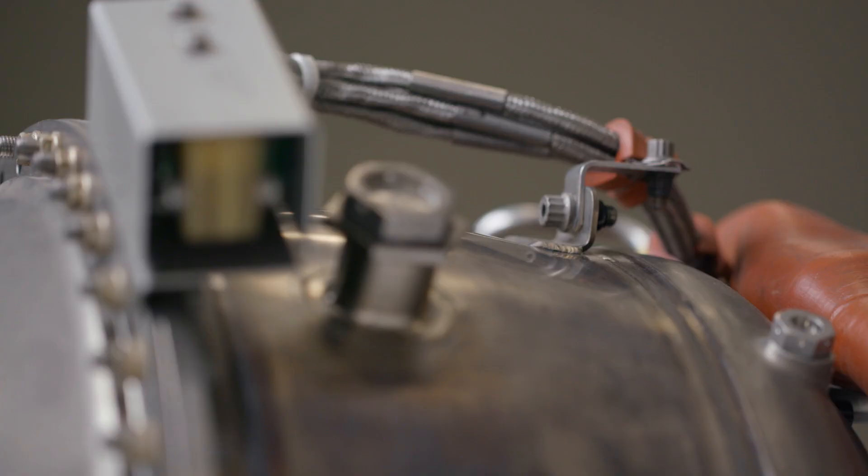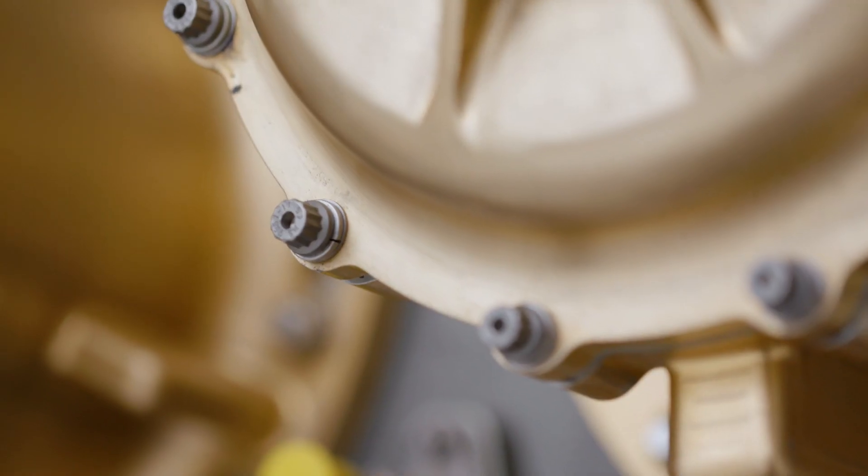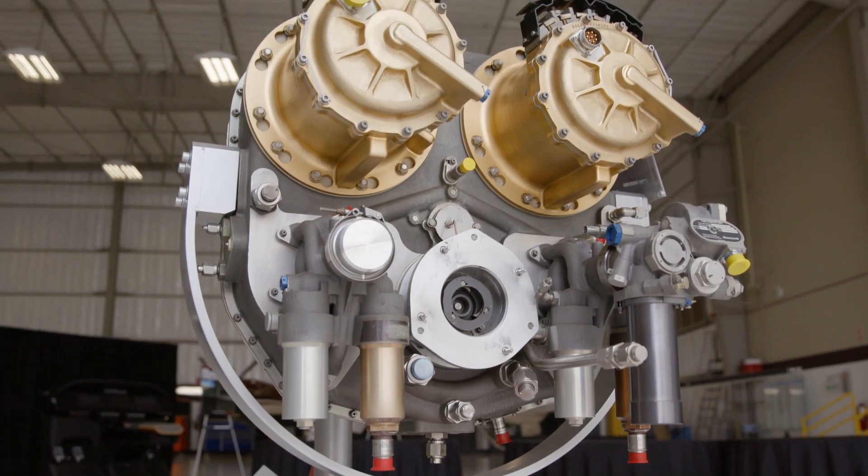Electric propulsion allows plug-and-play integration of power electronics, of motors, so there are many opportunities that are possible in the future.